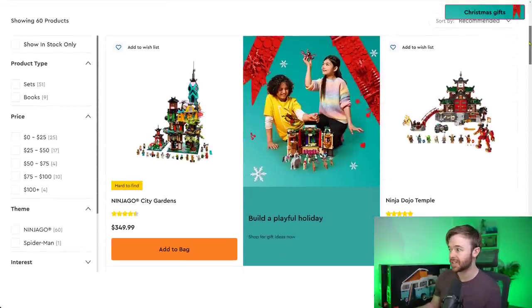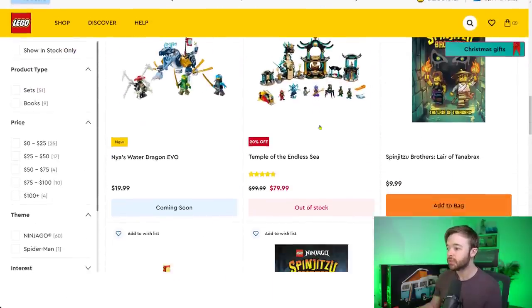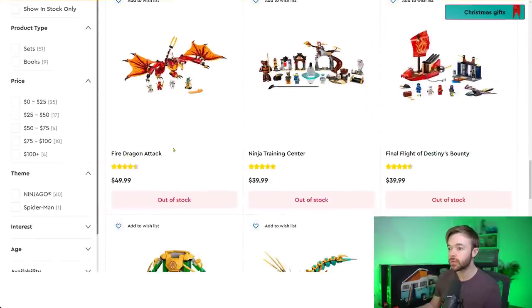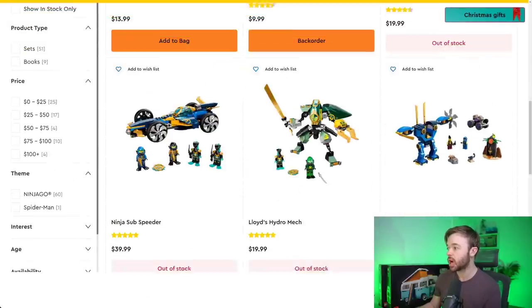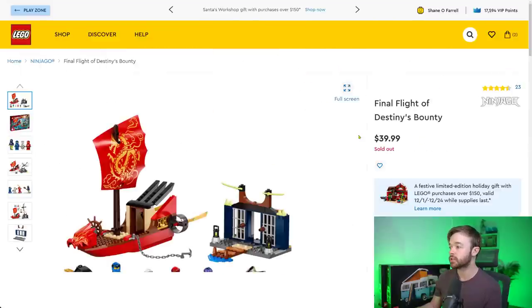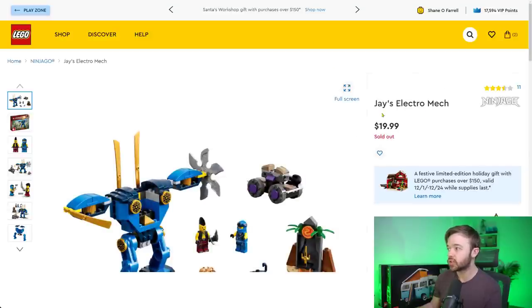Quick look at Ninjago — it's a huge theme so I'll focus on out-of-stock sets. Final Flight of Destiny's Bounty, Jungle Dragon, Lloyd's Jungle Chopper Bike, Ninja Sub Speeder, and Jay's Electro Mech are all in sold out status on lego.com. Temple of the End of Sea and Lloyd's Hydra Mech retired back in July 2022. These sold-out sets may not be coming back.